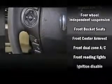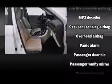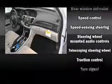Audio features include a CD player with MP3 capability and six speakers, enhancing the audio experience throughout the interior. In the event of a rollover collision, side-curtain airbags provide additional protection for outboard-seated passengers.